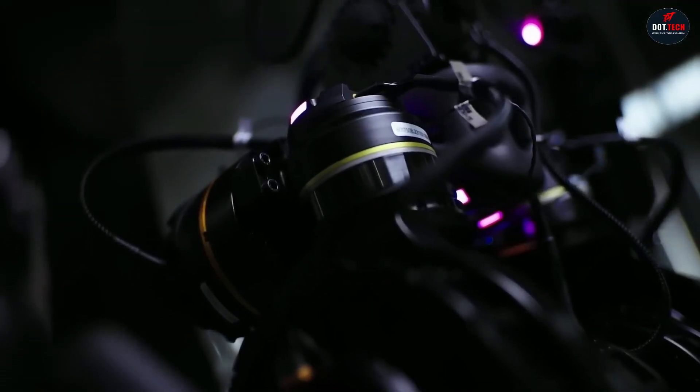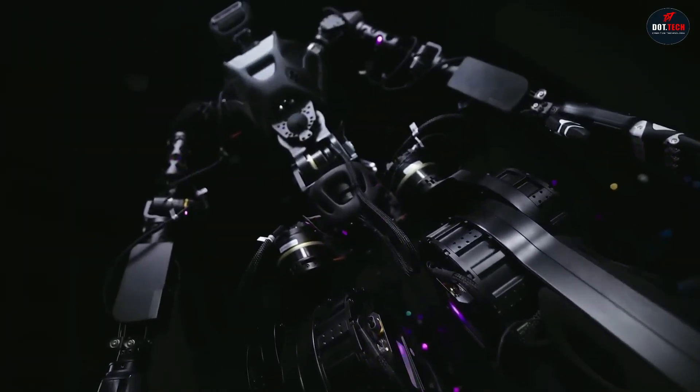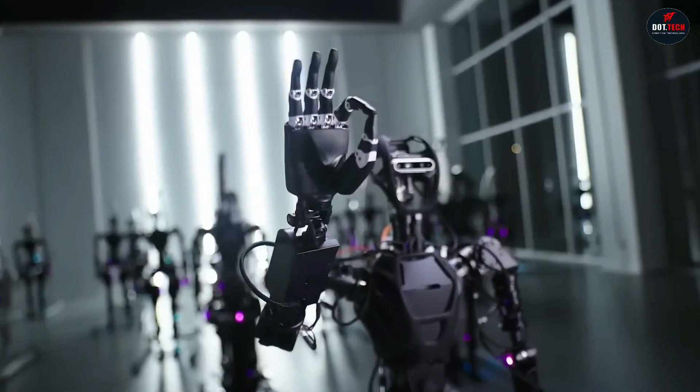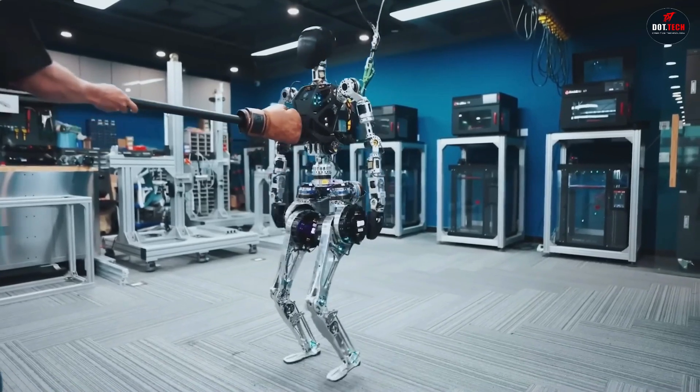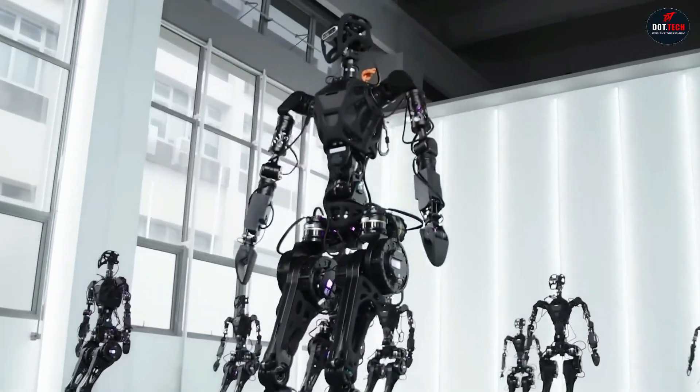The GR1 is controlled by a powerful whole-body control algorithm that allows it to move in a human-like way. It is also equipped with a variety of sensors, including cameras, microphones, and tactile sensors that allow it to perceive its surroundings and interact with the environment.